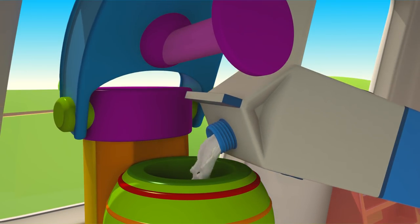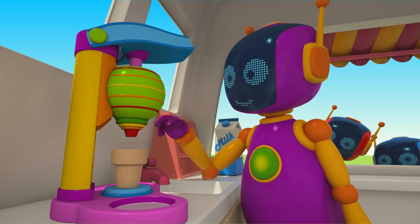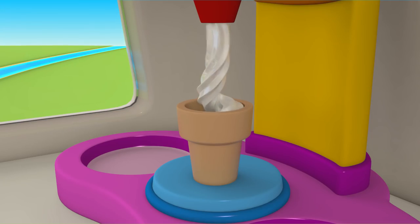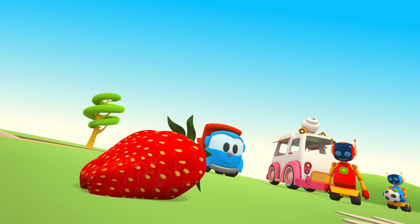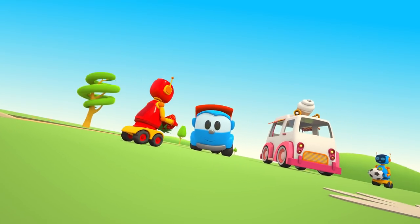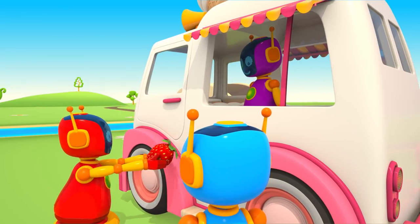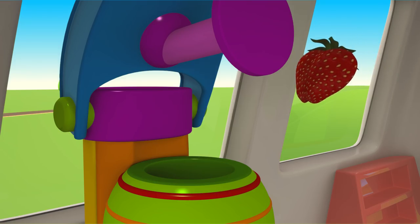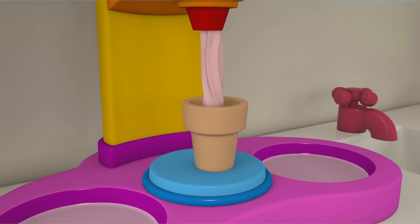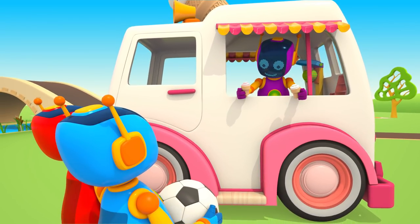Fill the ice cream machine with milk, and here is a cone. Robot, press the lever. It works! Red Robot, where are you going? Would you like a strawberry ice cream? Put the strawberry into the machine. You've got strawberry ice cream. You're welcome.